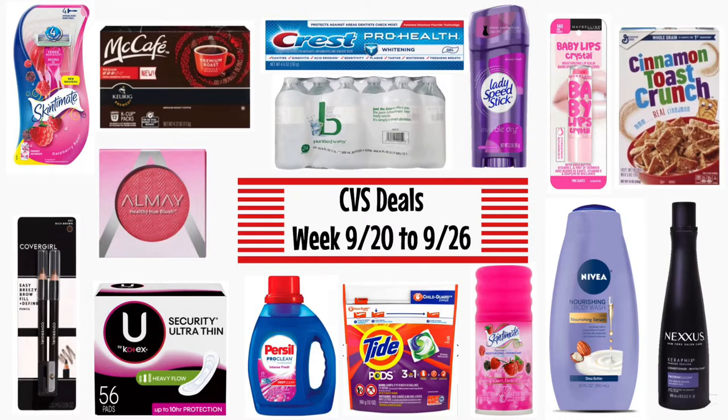Looking at the ad, it is a short ad, but usually when it's a shorter ad and a slower week there are some amazing deals if you have the correct CRTs and coupons. I found some freebies, some money makers, I found an awesome spend $25 get $10 gift card — actually two scenarios for that — and a spend $30 get $10. So if you want to see what deals I came up with for CVS this upcoming week, definitely keep watching.